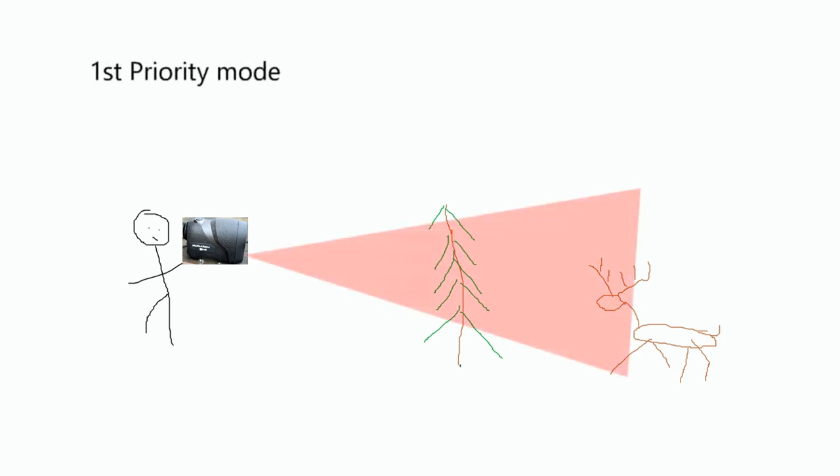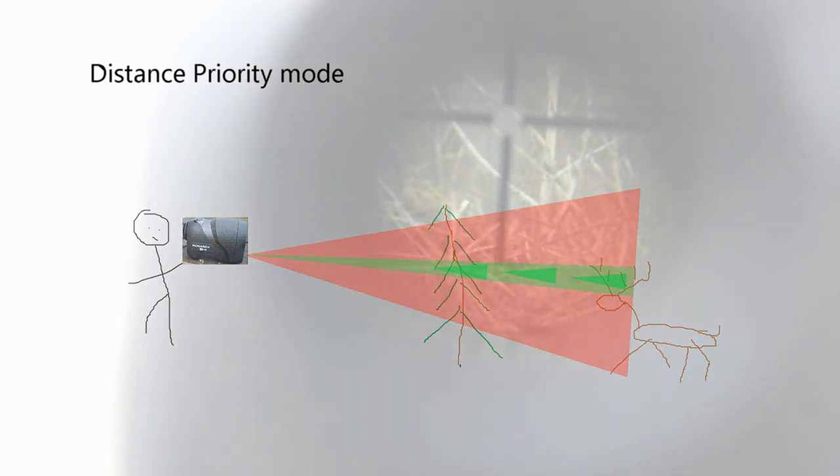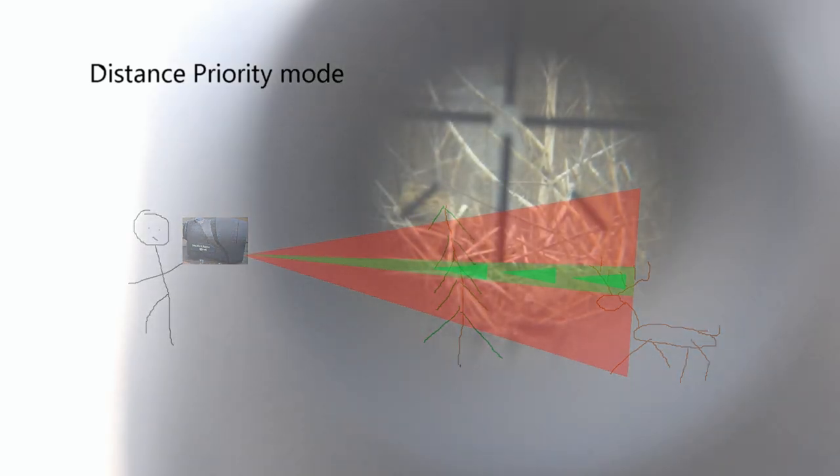One last thing to highlight on the Monarch 7 IVR is the differential ranging mode. This unit has the ability to screen out interference between you and a target. Say you have a deer on the other side of the woods — typically you'd have an issue lazing through that woods. This unit can exclude the signals coming from the first target, the woods, and give you the true range of the intended target, the deer.